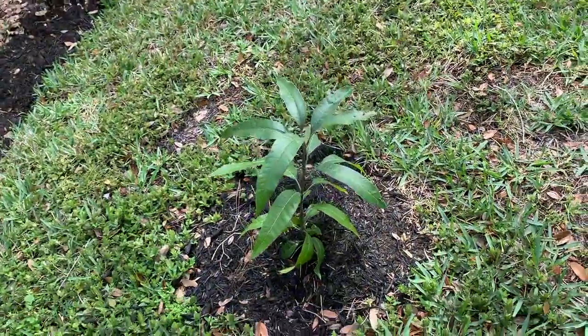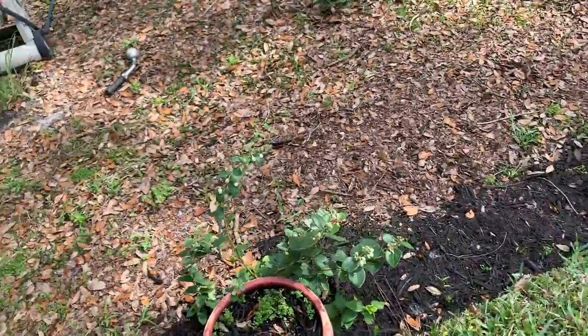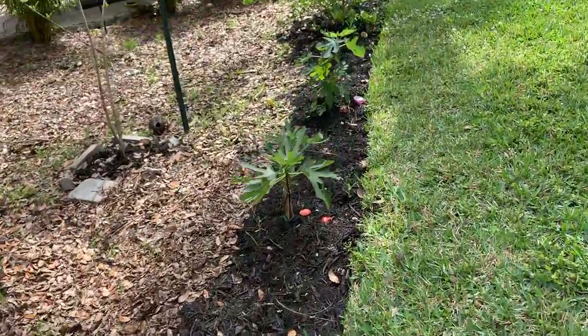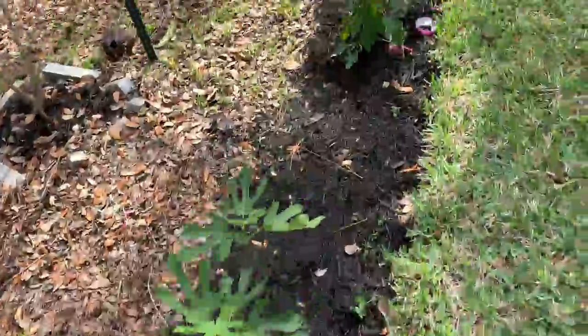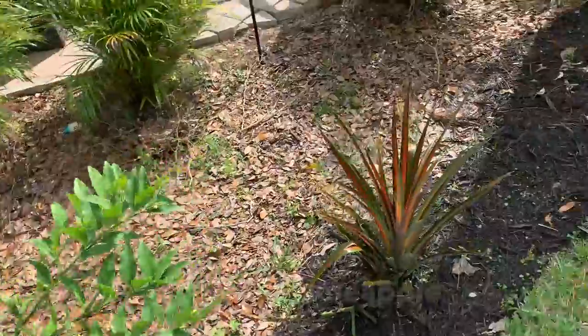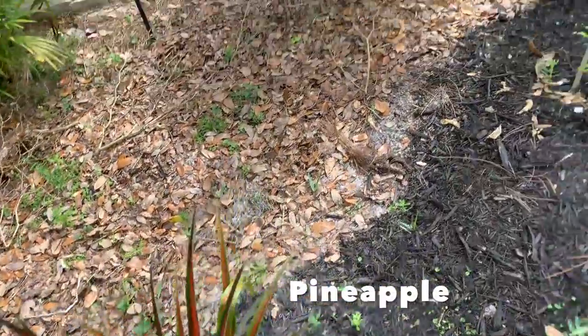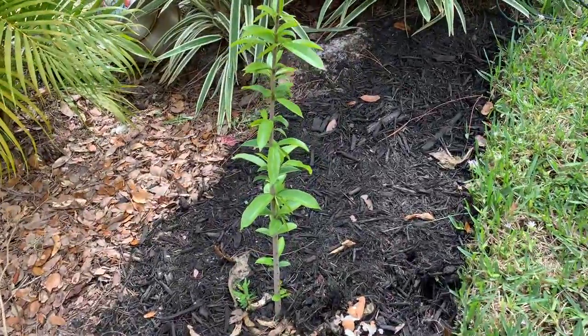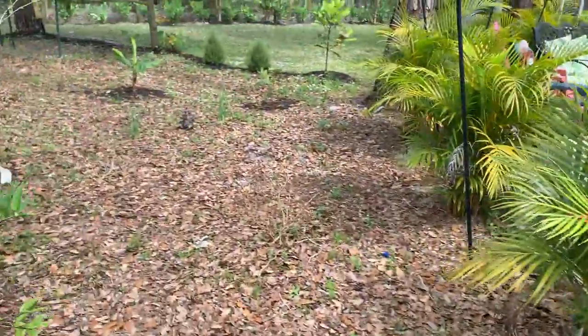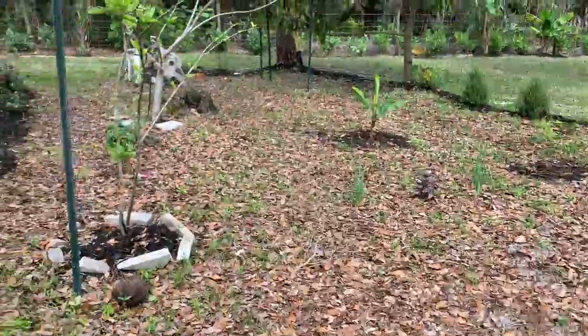Right over here is a mango tree from seed. This area is filled with blueberries, figs — two more fig trees — and lime. Also pineapple, and a soursop I planted from seed one year ago that's doing very good. Soursops are very easy to grow from seed.